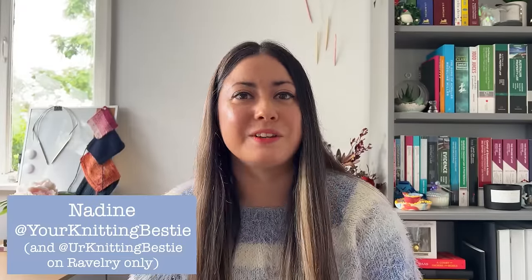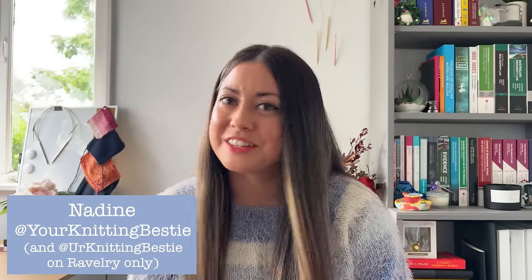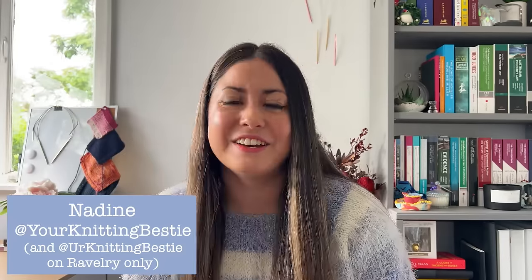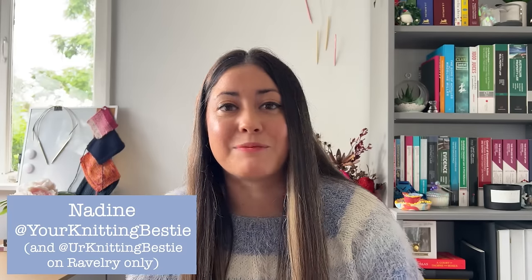Welcome back to my knitting channel. My name is Nadine and you can find me at Your Knitting Bestie on Instagram, Ravelry, and here on YouTube. On this channel you can expect to find me talking about all things knitting from the perspective of someone who lives in a warmer climate, being here in Brisbane, Australia.